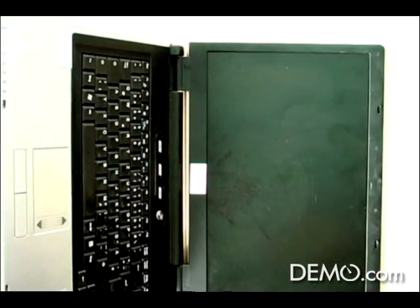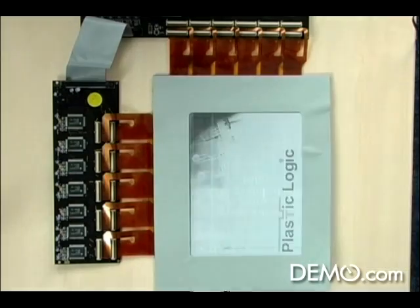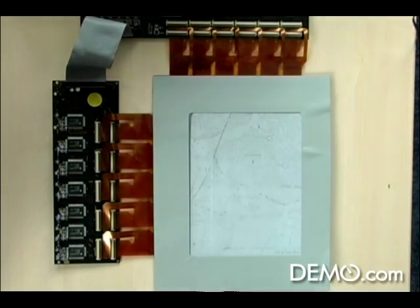Imagine hitting a laptop display with a shoe. You can see a picture of it right there — and just as you'd expect, it's shattered. Now try that with our display. It works fine. Very robust.